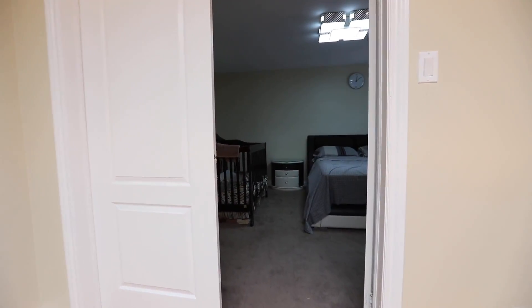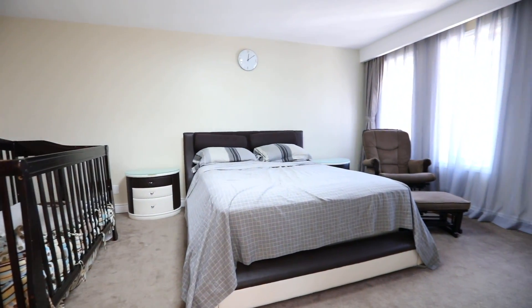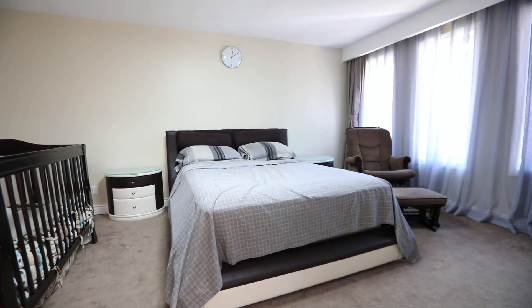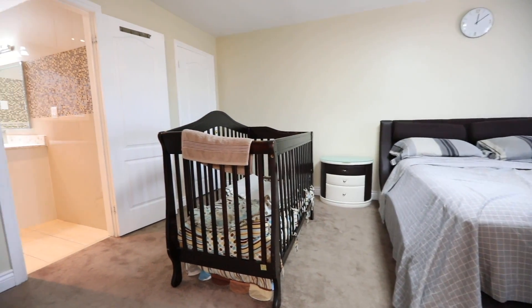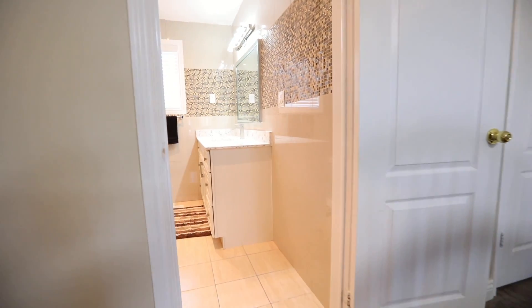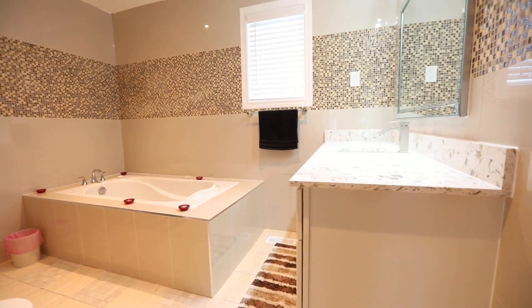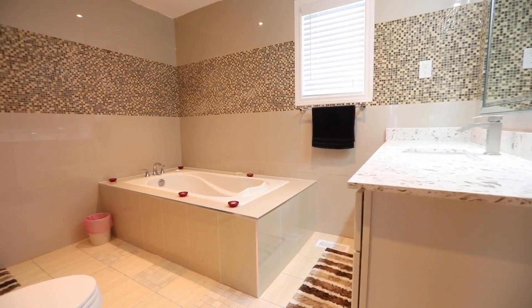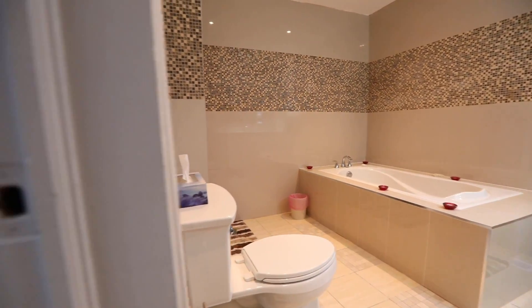The master bedroom has a double door entry, a walk-in closet, and plenty of space for a sitting area, while its west-facing wall has three large windows for abundant natural lighting. The ensuite washroom showcases beautiful tiled finishes throughout, including a striking mosaic tiled accent border, a stone-topped vanity, contemporary vanity lighting and pot lights, as well as a soaker tub and a separate shower area.